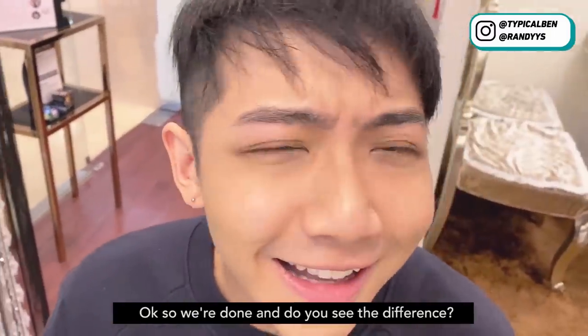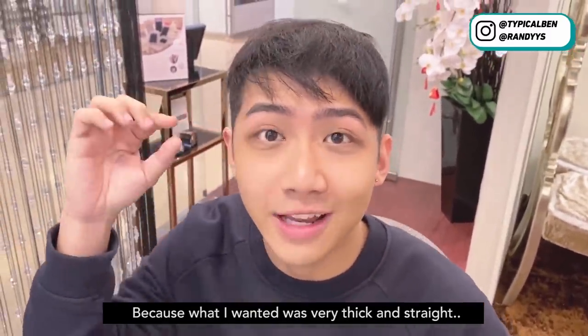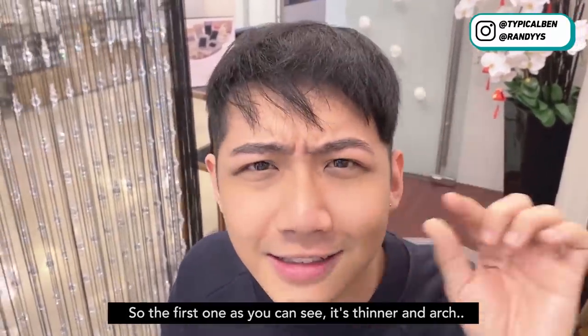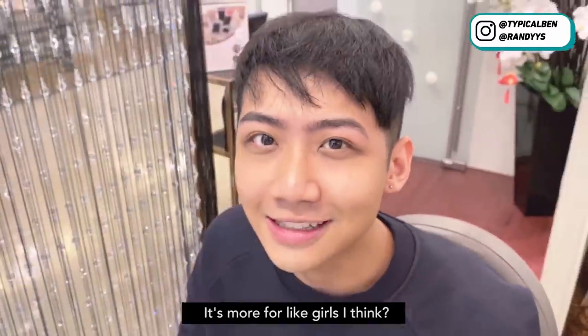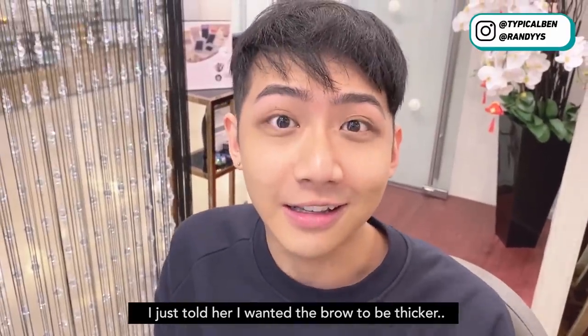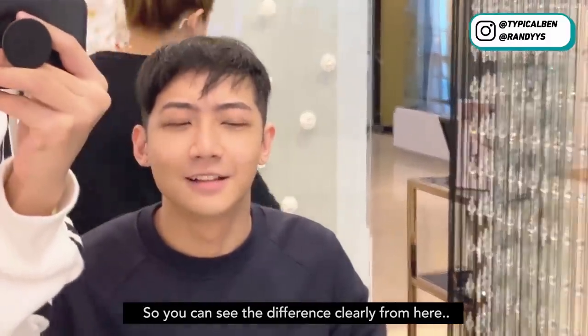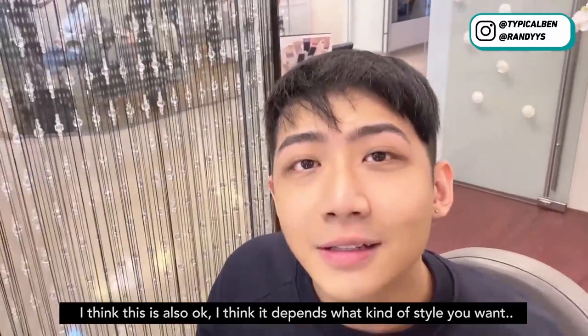So we are done. Do you see the difference? I think the difference is very obvious. What I wanted was very thick and straight. The first one is thinner — more like for girls. Maybe because I didn't tell the first place that I actually wanted it to be straight. I told her I just wanted it to be thicker. But now looking in the mirror — two different eyebrows. You can see the difference clearly. I think it really depends on what kind of style you want.